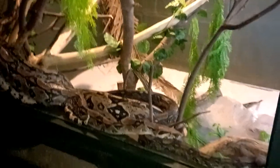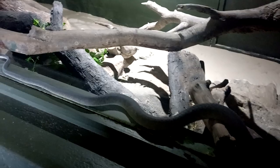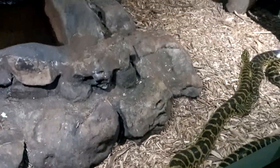Is this one a snake? Yeah. I need the Nile monitor. This one is big — yes, big.